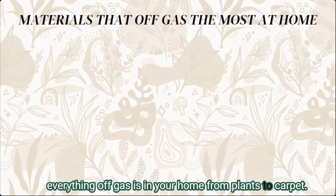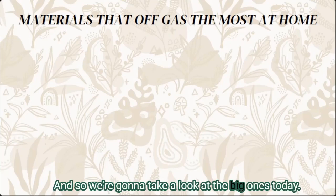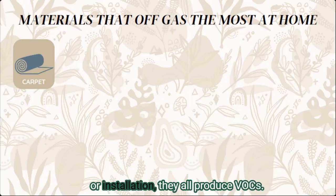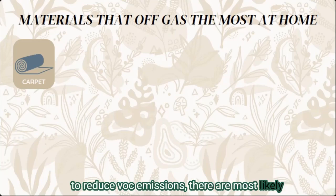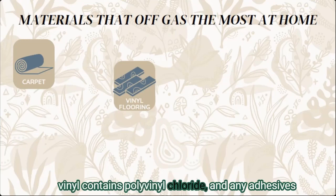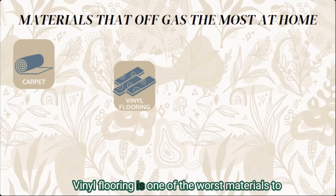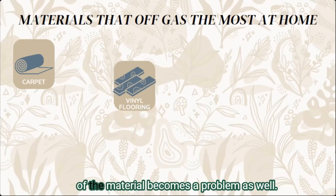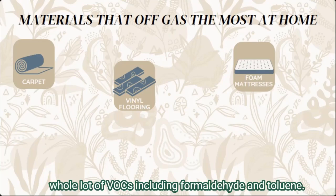Everything in your home off-gasses — from plants to carpet — but some products and materials off-gas a lot more than others. Carpet is a big one: everything from the backing to the pad underneath, as well as any adhesives used in installation, all produce VOCs. While some states have laws designed to reduce VOC emissions, there are likely still plenty of toxins off-gassing. Vinyl contains polyvinyl chloride, and adhesives used with vinyl flooring often contain formaldehyde — both will off-gas into your home. Vinyl flooring is one of the worst materials to bring in, and it's often installed in bedrooms and living areas, so the sheer volume of the material becomes a problem.